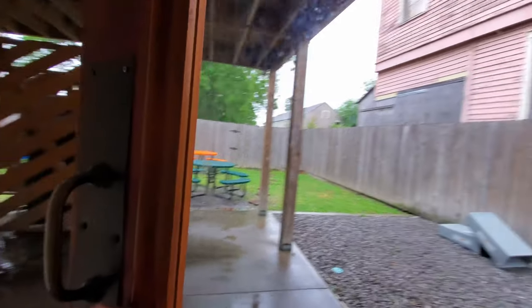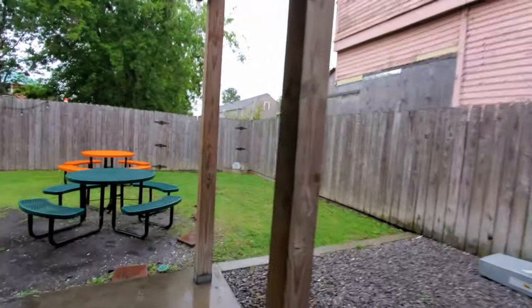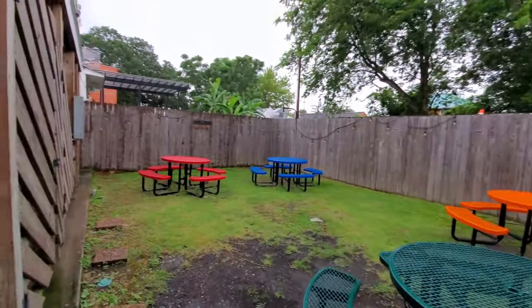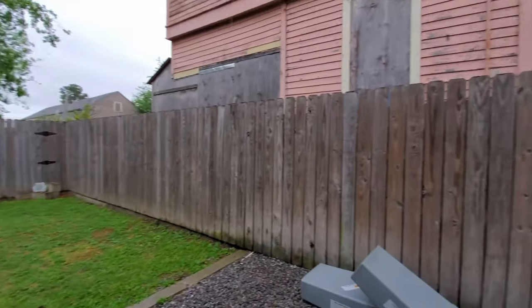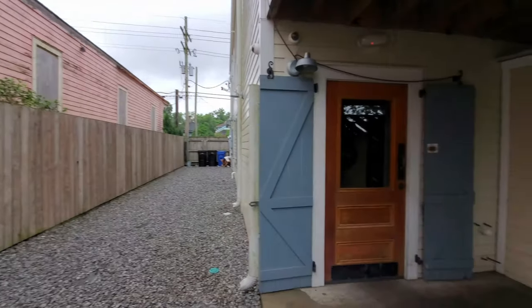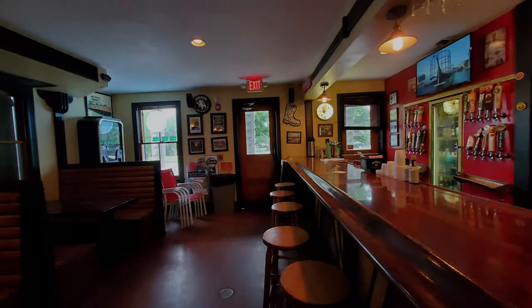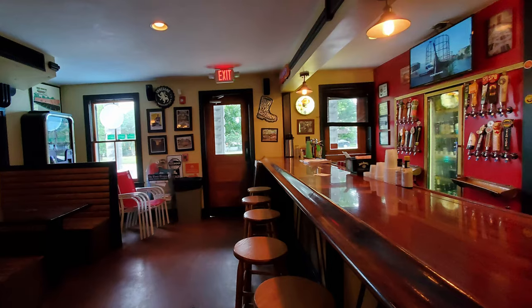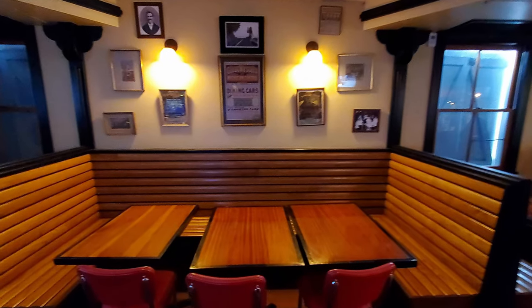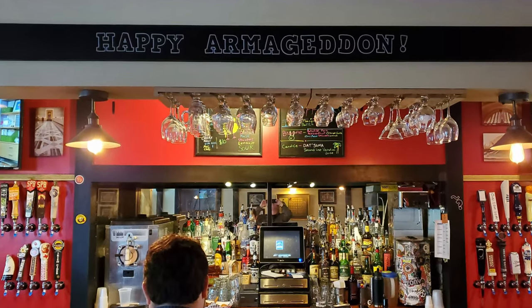They've got a nice back patio back here, and on nicer days this is a pleasant place to go and enjoy some good times. But today it's been a little bit rainy and things are a bit wet out here, so we're going to go back inside and take a seat at the bar. This is the best place to be when you want to drink some beer, eat some food, and have quick refills. They do have a lot of nice large tables, so you've got plenty of seating options here.